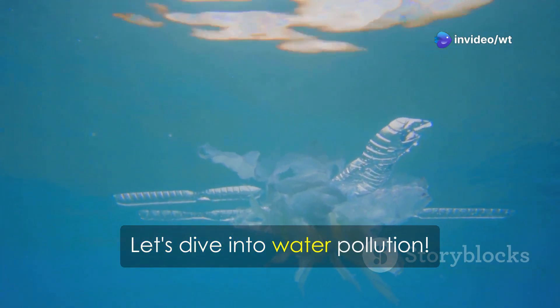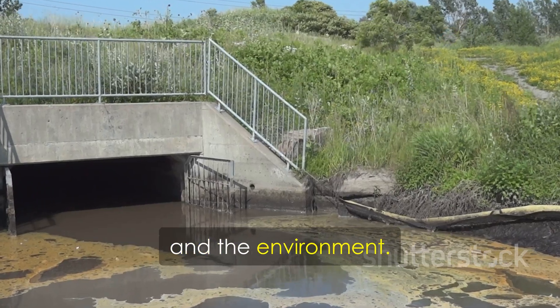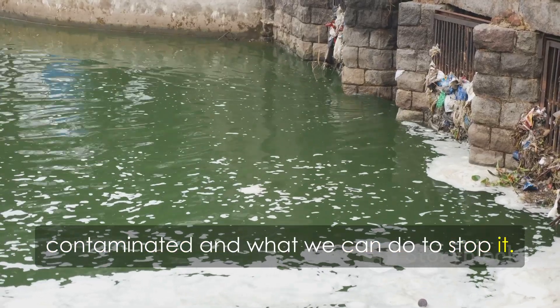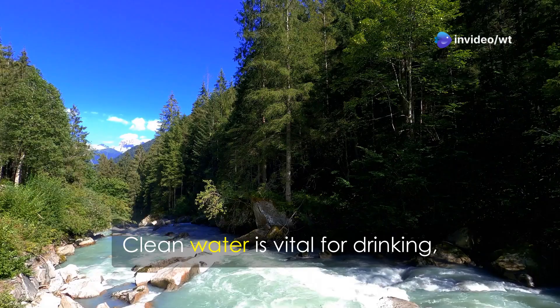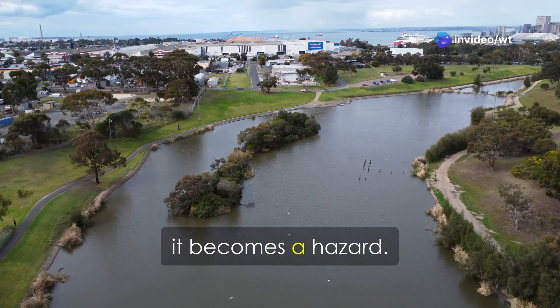Water pollution — let's dive in. It's a serious issue affecting our health and the environment. We need to understand how our water gets contaminated and what we can do to stop it. Water is essential for life. Clean water is vital for drinking, cooking, and bathing — but when polluted, it becomes a hazard.